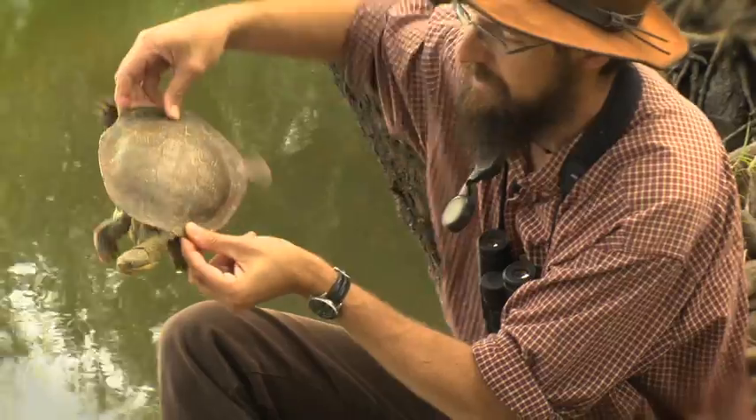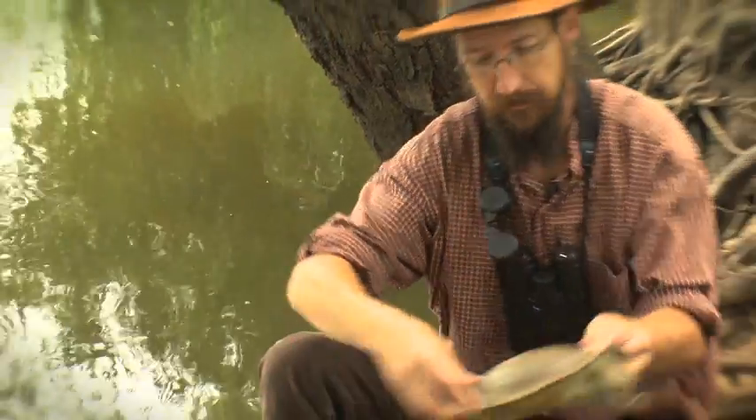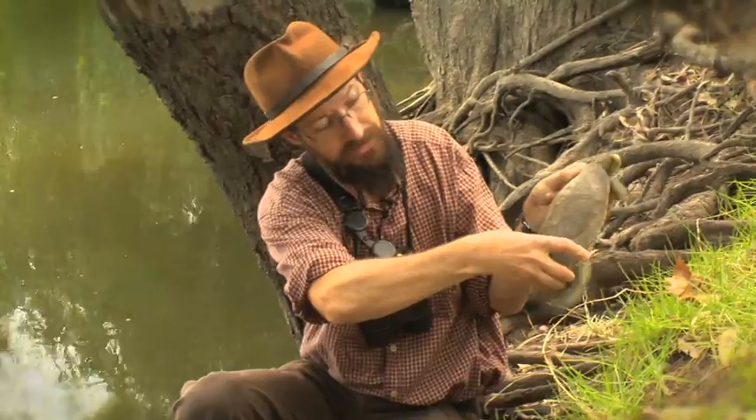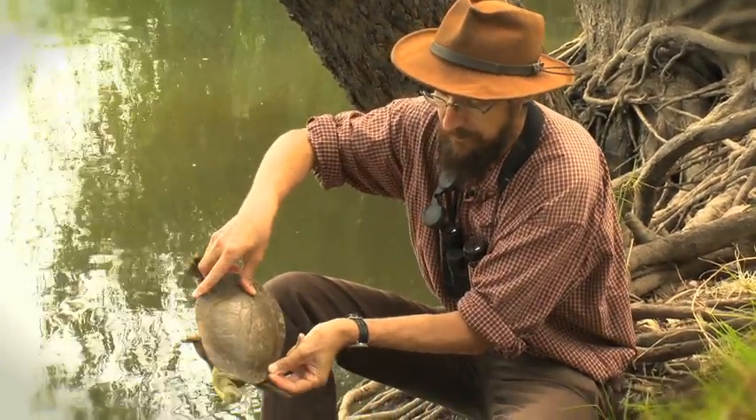You can see he's got quite a short neck compared to the long neck turtle — that's as long as it gets, fully sticking out. And the tail is quite long, which tells us that this is a male.